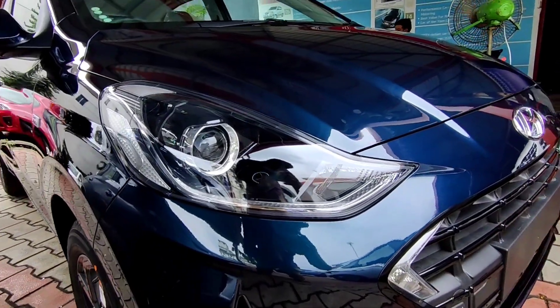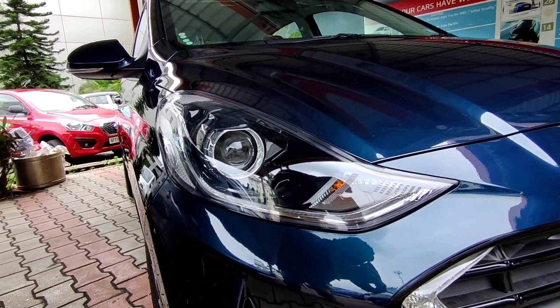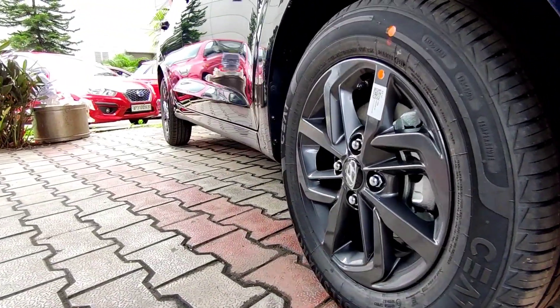Hello guys and welcome back to another vlog. Today's video is about a budget hatch from Hyundai, the Grand i10 Neos.